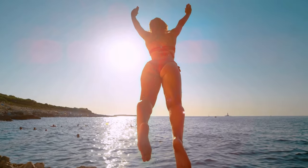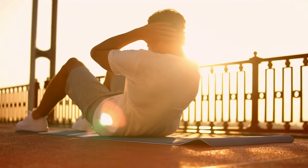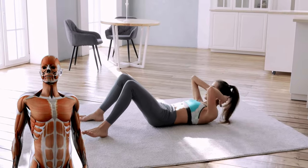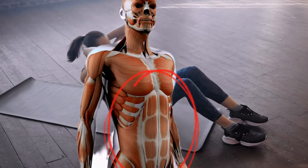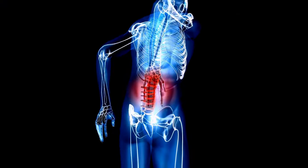First things first — while both crunches and sit-ups aim for abdominal strength, they have distinct differences. Crunches take a far more targeted approach, honing in on your abs without putting as much strain on your lower back. They're a safer bet for beginners and those with back issues. Sit-ups offer a broader workout, engaging not only the abs but also the surrounding muscles, however they come with a higher risk of lower back strain if not done correctly.